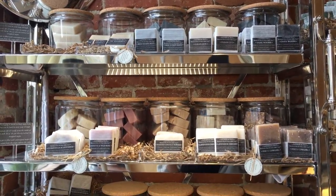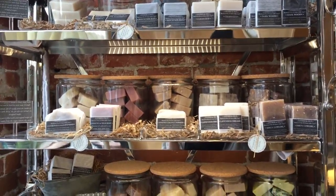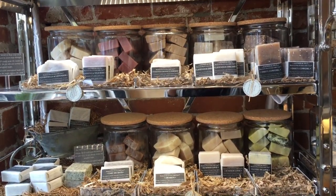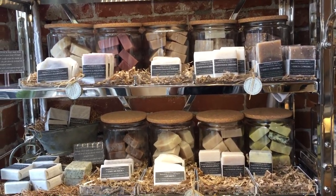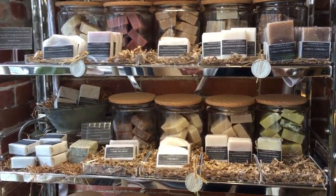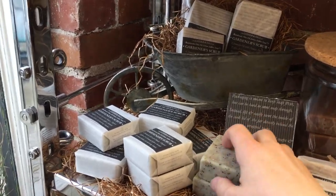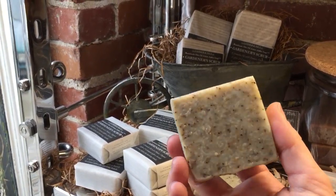Moving over here, we have a nice assortment of what we call our signature soaps. Signature soaps consist of an olive oil base — it's a Bastille soap — and we have so many different kinds. Some of the standout favorites of course are Lavender Dreams and Summer Love.